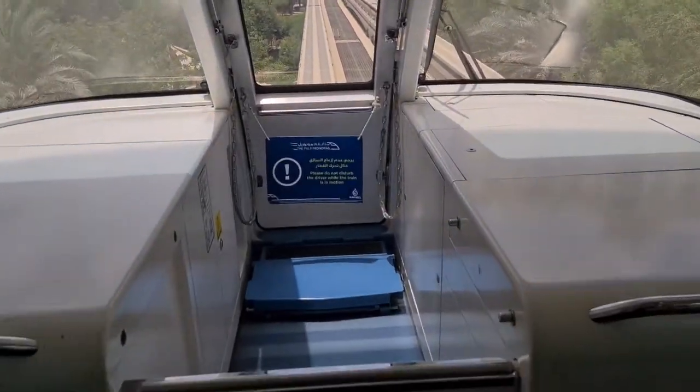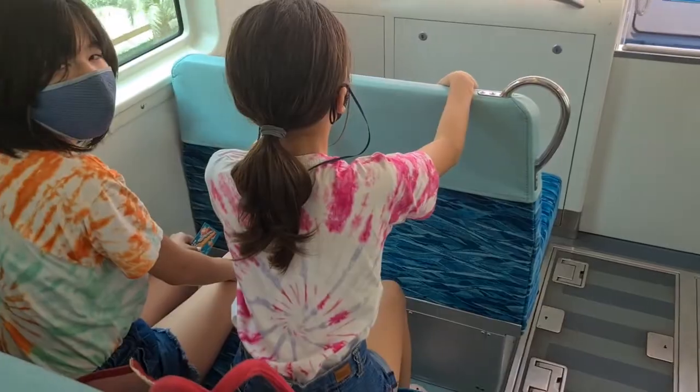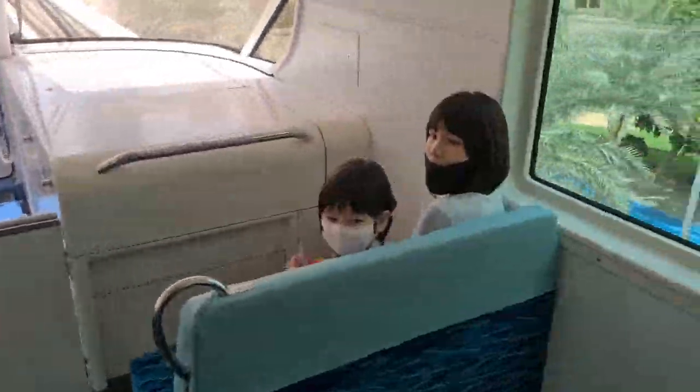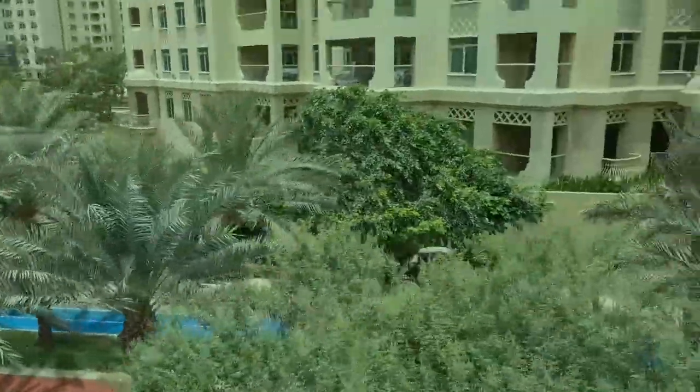And we're right at the end of the monorail. This is the last car. So we can see everything around us. It's a beautiful Palm Jumeirah.